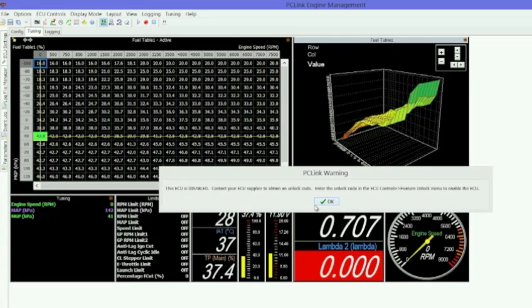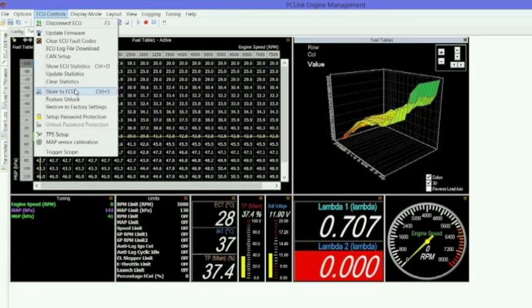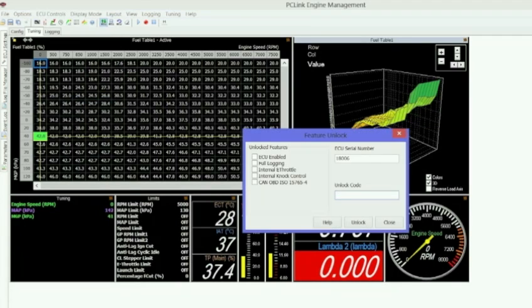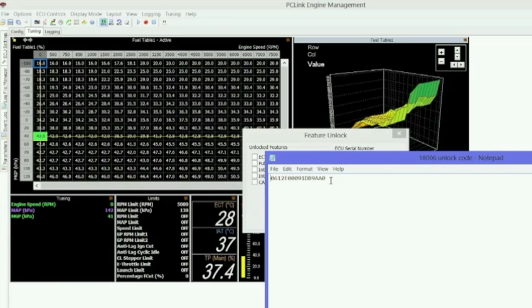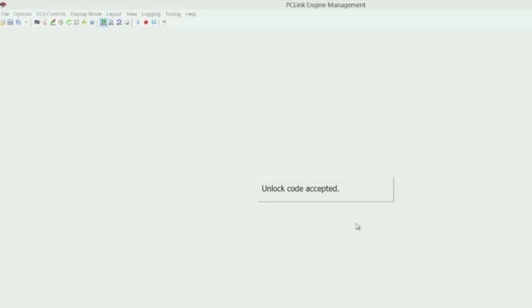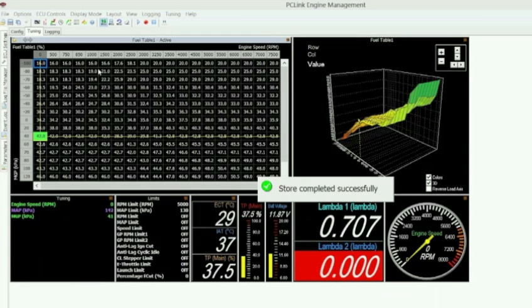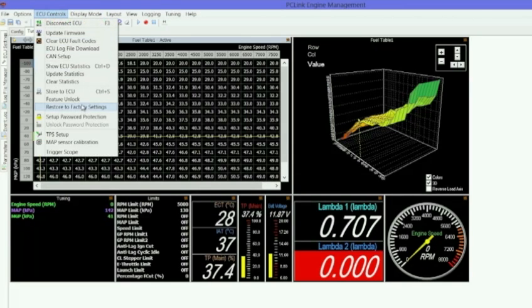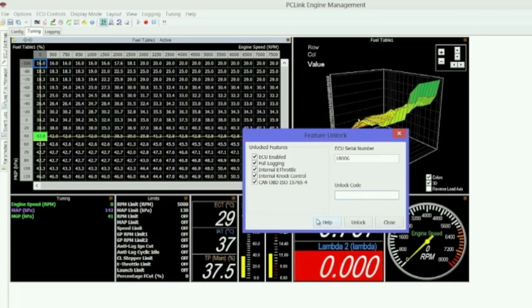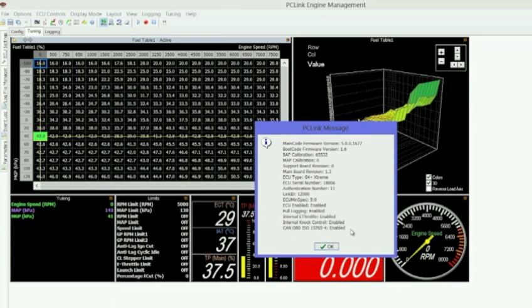When you first start up an ECU, you'll get a message telling you the ECU is not activated. You then go to the ECU controls menu and select feature unlock. The serial number of the ECU is entered. You then select the code given to you by your dealer and enter it into the feature unlock window, and click unlock. You'll get a message confirming the unlock code has been accepted. Going back into that window, you'll see that the check boxes previously unchecked are now checked, showing features have been unlocked. You can also verify this in the help and ECU information screen where everything reads as enabled.